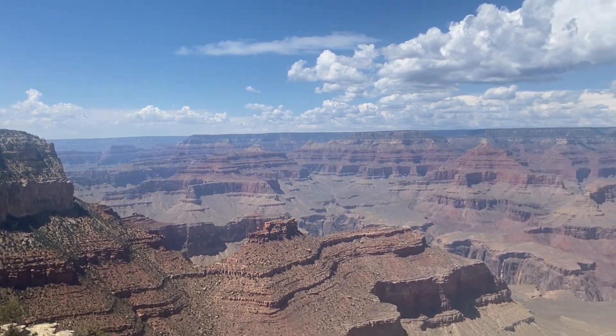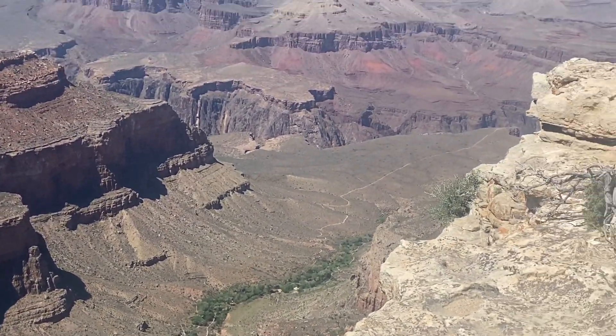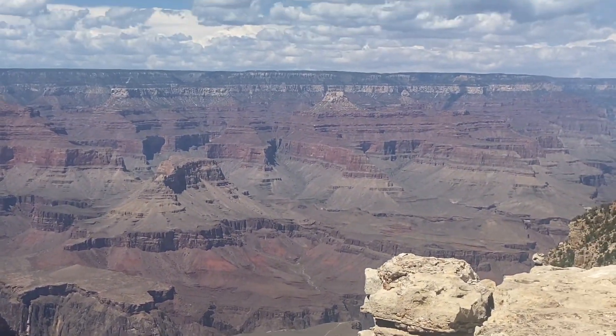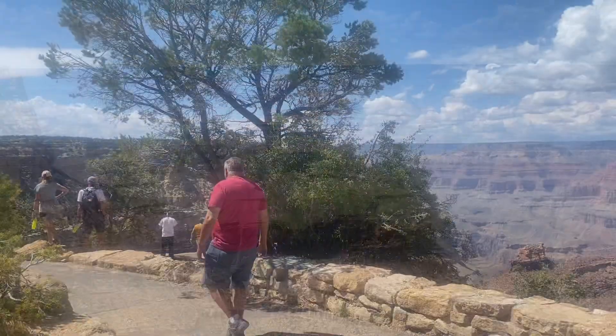I think that's the campground I was talking about — buildings and then camping there in the trees. They said there's a spring there and running water.